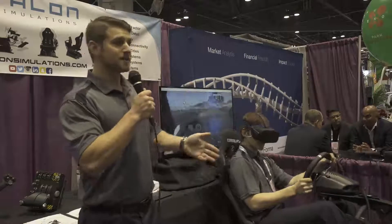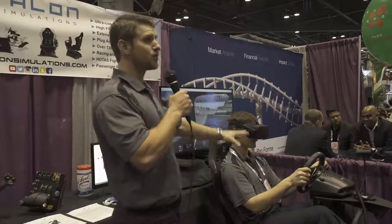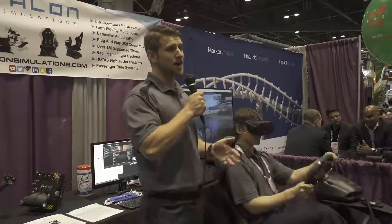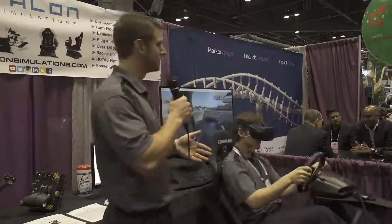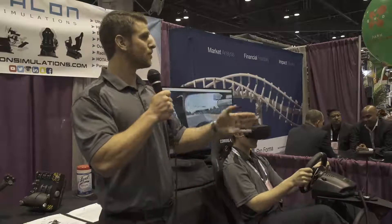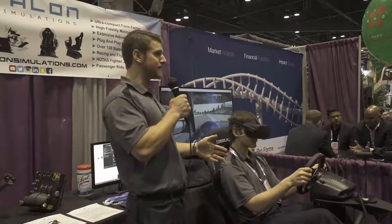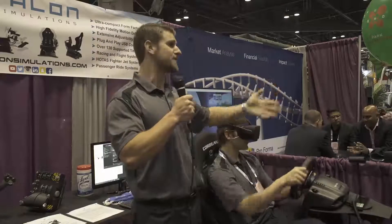You asked what the price point would be. We start at $10,000, which is the hardware, and up to $20,000 for a more commercial content license. You get a tracking system, a computer, a headset — everything you need to run it. Definitely more affordable, smaller, great for integrated entertainment centers. And the idea is to be able to purchase multiple units to race against your friends.